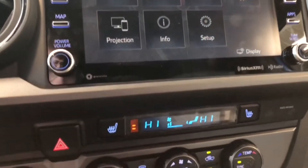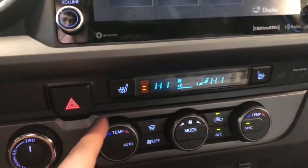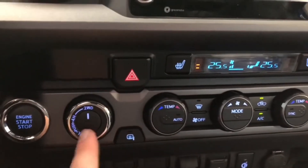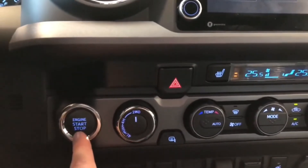Down below that you have your driver and passenger heated seats, and your dual-zone climate control system, meaning the temperatures can be adjusted on both sides. To the left of that you also have your heated mirrors, drivetrain selector, and the engine start button.